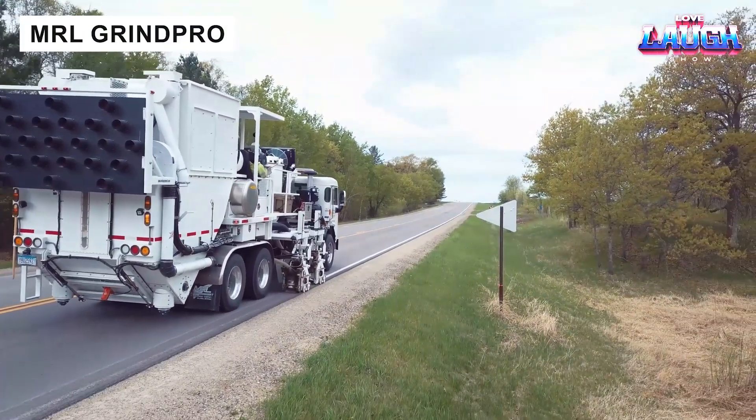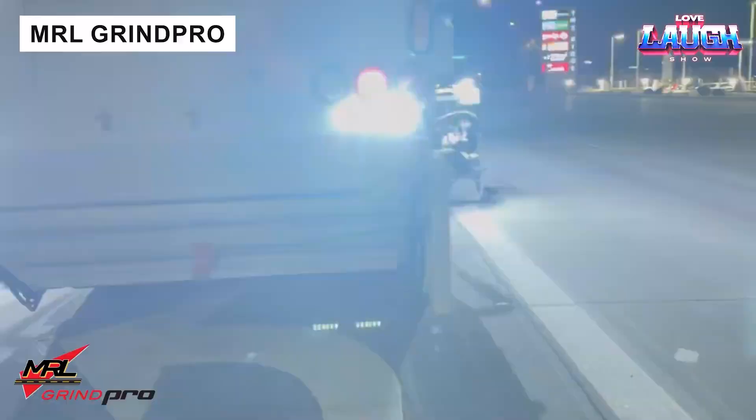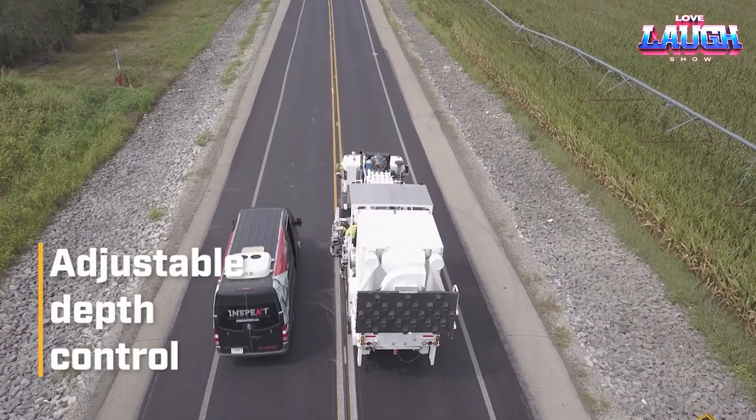The MRL Grind Pro streamlines road maintenance, handling marking removal, application, and debris cleanup with precision. Operable by one person, it enhances efficiency, allowing crews to maintain more roads in less time.